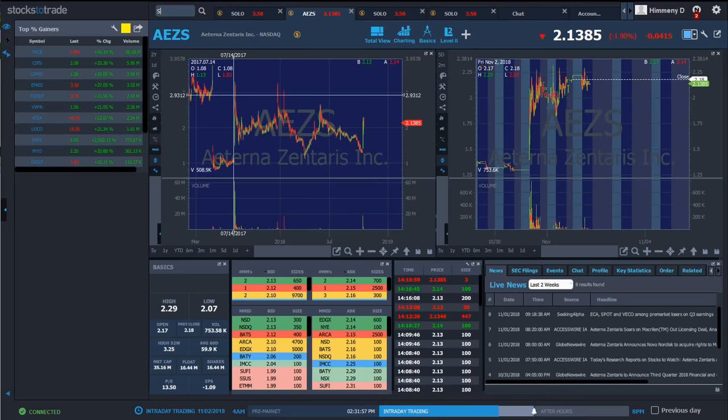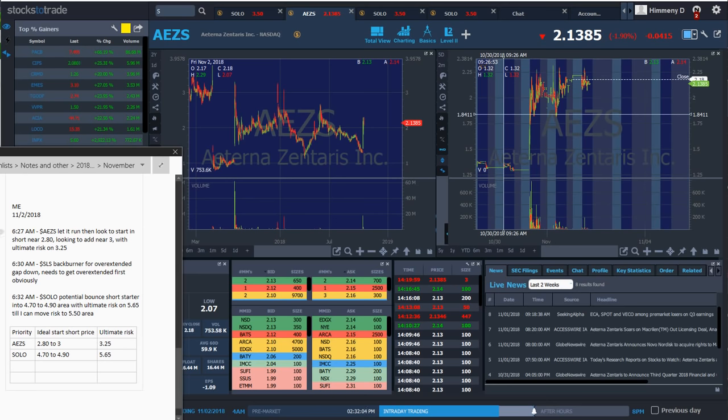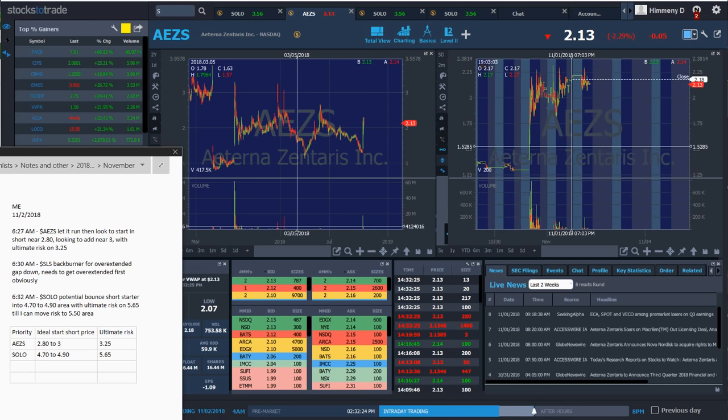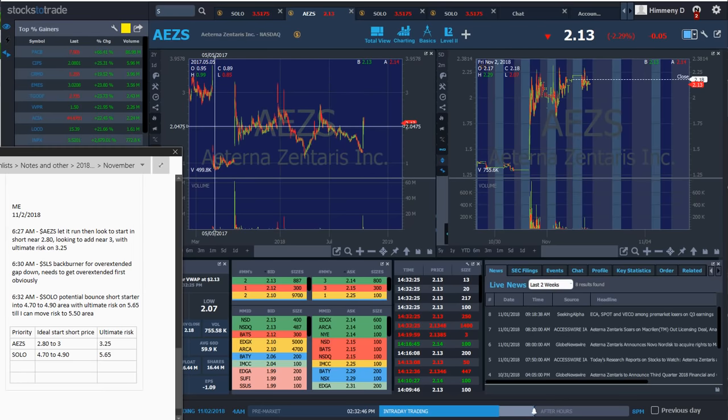Once it tops out intraday near the resistance level, that's your new risk and you can size uncomfortably because now the bag holders' selling pressure starts coming in. AEZS still didn't set up and I'm watching it for Monday. What significantly increases your win rate for the bounce short pattern is waiting for a parabolic spike — not grinding action. Wait for an excessive spike with increasing volume. If it starts grinding up, holding all day, and volume's increasing intraday, just get out and wait for the next play.